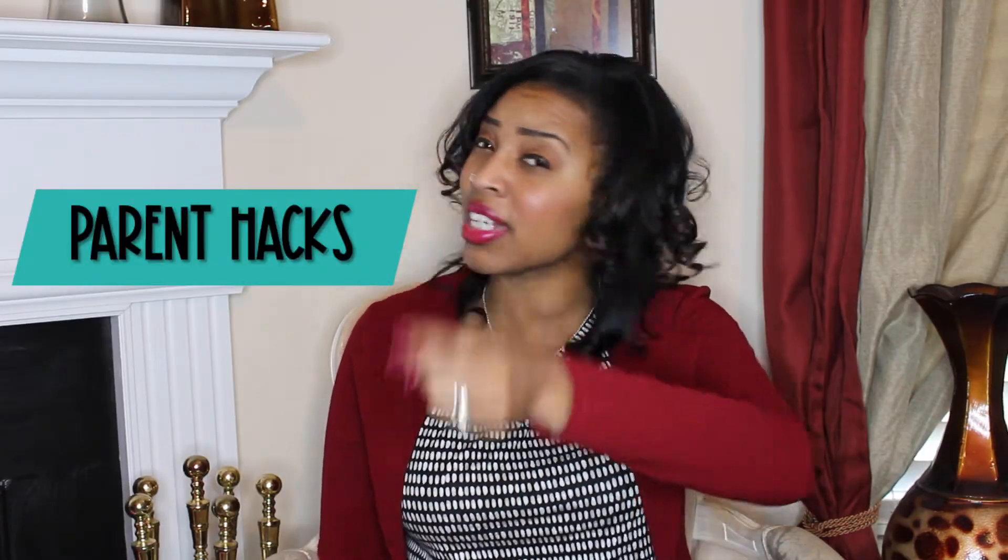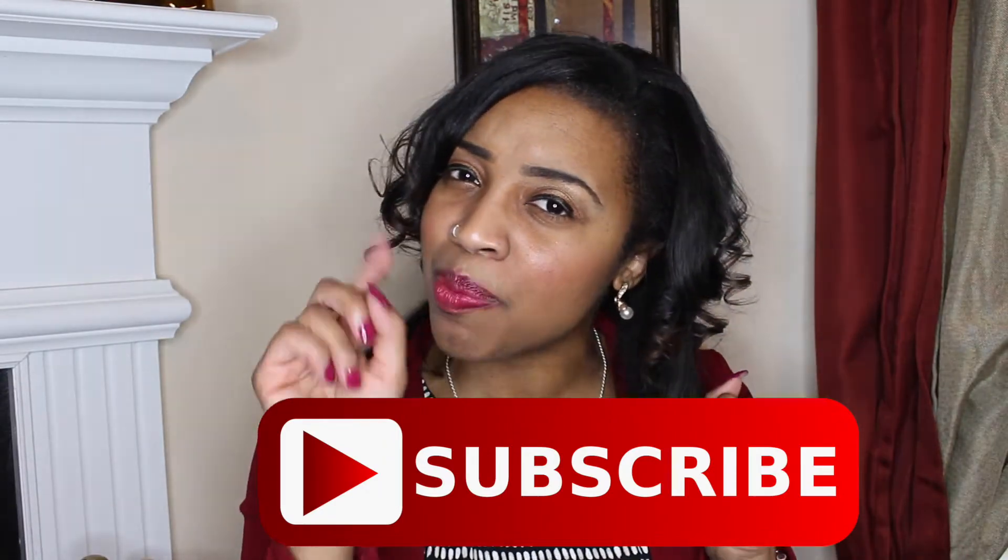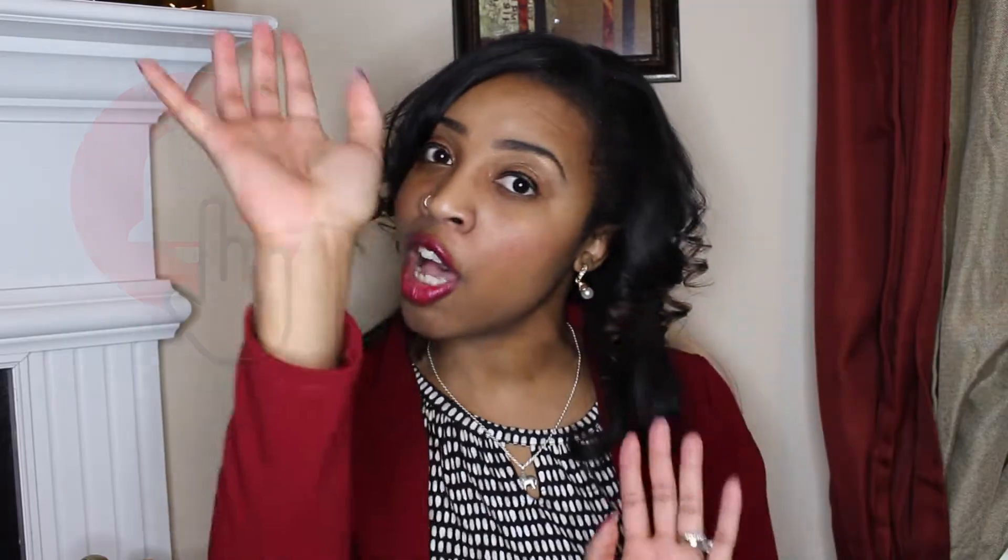Hi, my name is Aja, and welcome to Educate Our Youth, where I go over tips, tricks, and strategies on parenthood and just simply ways you can educate your child. If you're interested in any of those things, then support me by liking this video and subscribing below, and make sure you click those bell notifications so you can get weekly updates when I upload a new video.